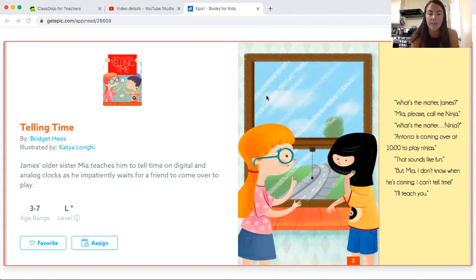So today's book is called Telling Time. "What's the matter, James?" "Man, please call me Ninja." "What's the matter, Ninja?" "Antonio is coming over at 10 o'clock to play Ninjas." "That sounds like fun, but Mia, I don't know when he's coming. I can't tell time." "I'll teach you."